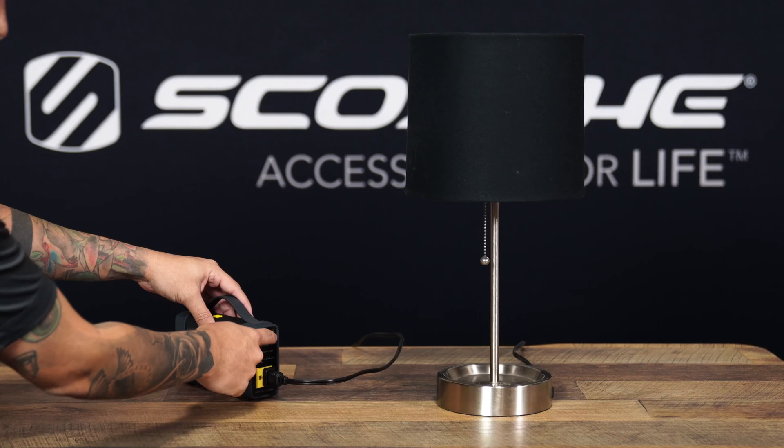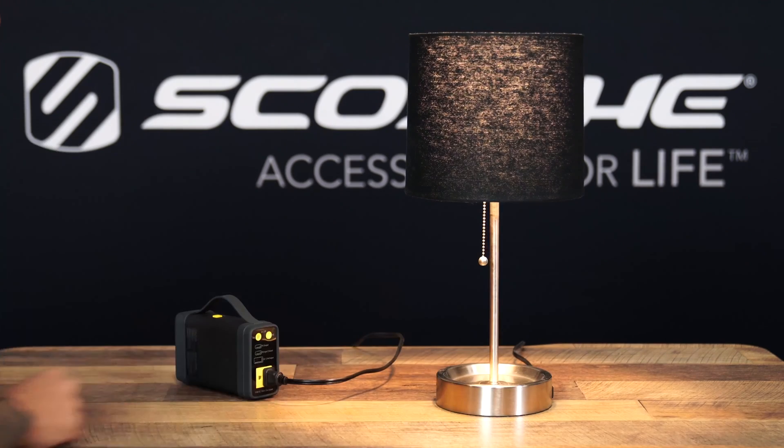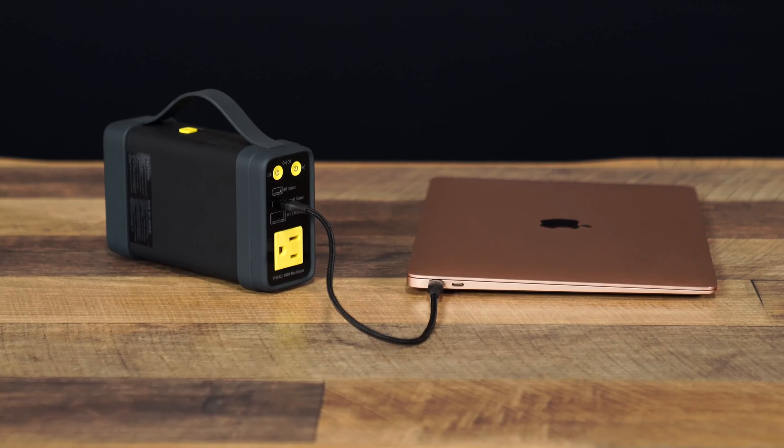100-watt AC outlet where you can plug in things like a lamp or a small fan. At only 6 inches long and 3.8 inches high, this small yet powerful power station can charge your phone, tablet, camera, and laptop.